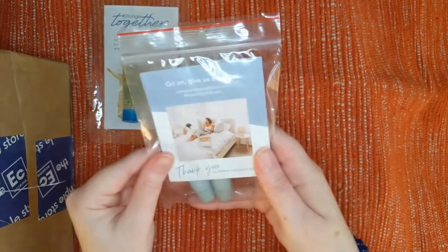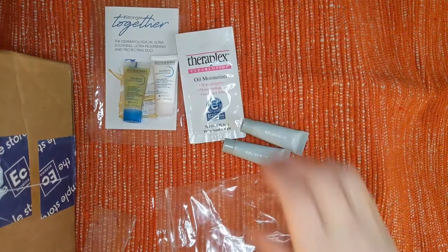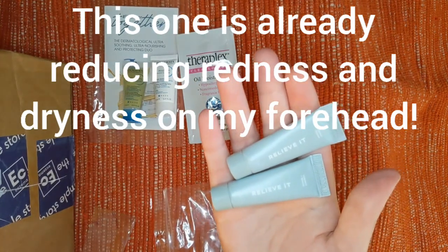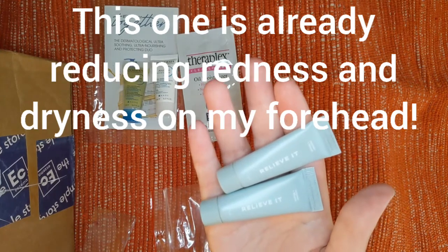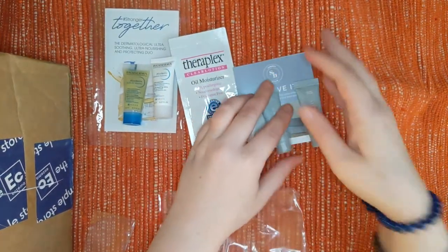Then we have these two in a cute little Ziploc bag. I really like the sounds of these next two — they're called Relieve It by the brand Summer Bloom, for the relief of symptoms associated with eczema, dermatitis, and psoriasis.